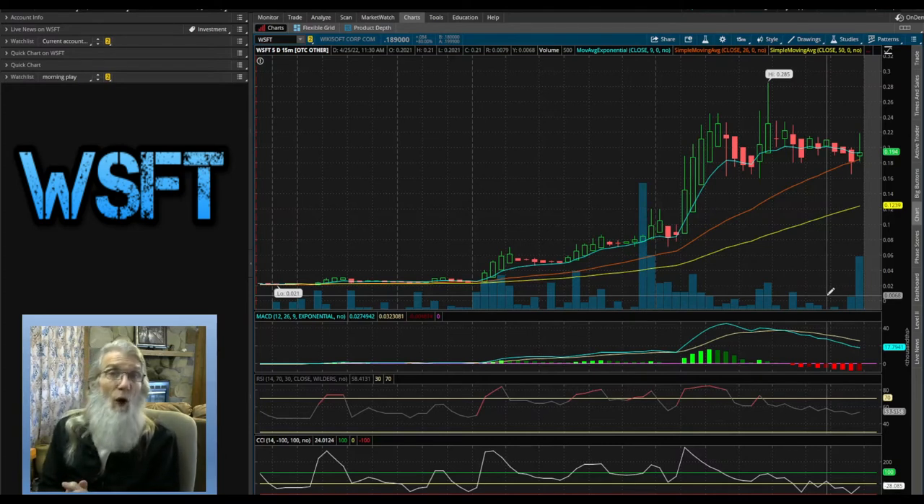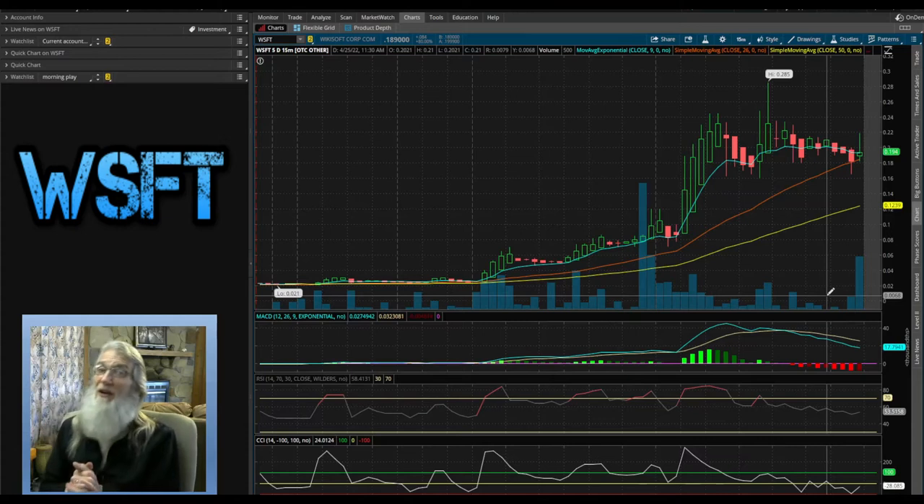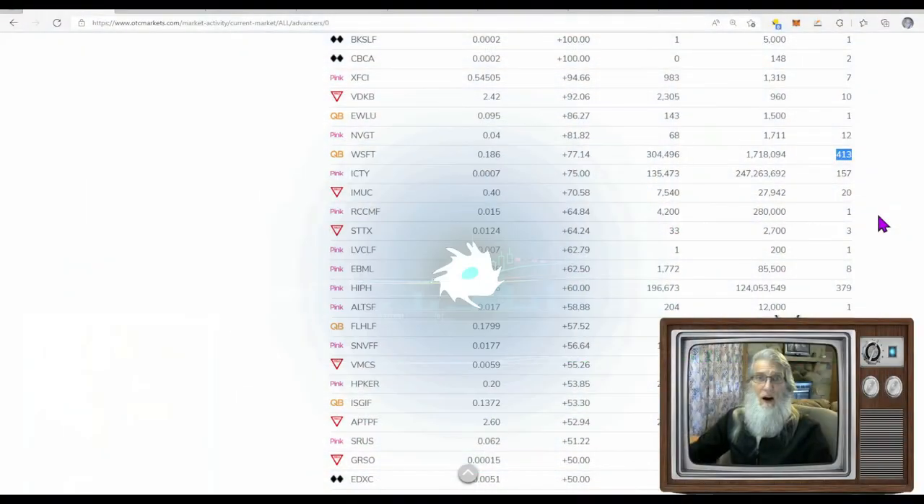All of this is happening on no printed news, no disclosures, no press releases — nothing but people talking about all the positives this company is producing. You may want to follow the crowd on this one. WSFT — WikiSoft — is a well-known business and they're going to get all that data out there and start making money with the help of Ether Labs. Keep your eye on WSFT; it's already surprised me once and I wouldn't be surprised if it surprises me again.